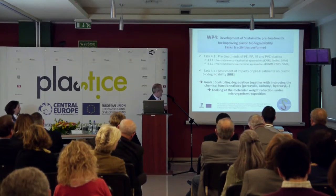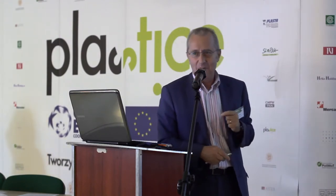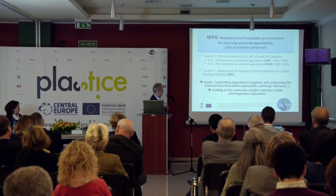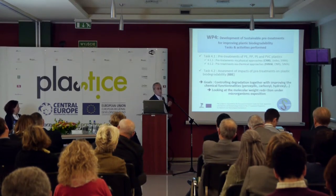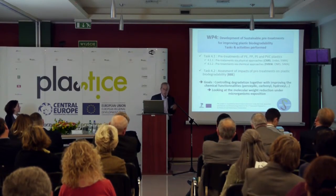We are three academic partners and two small-sized companies. The partners are Bologna University, Philippe's laboratory, and us in Clermont-Ferrand. The two companies are CIMA, a tech company in Germany, and Biobasic Environment, located also in Clermont-Ferrand. Our goal is to control degradation together with improving chemical functionality — that means we shall try to fix onto the macromolecular backbone peroxidic, carbonyl, and hydroxyl functions, and we look at molecular weight reduction under microorganism exposition.